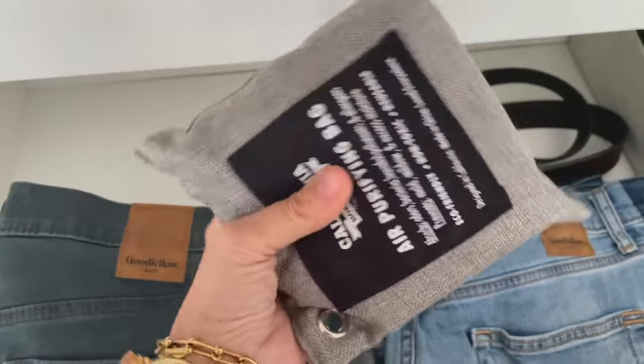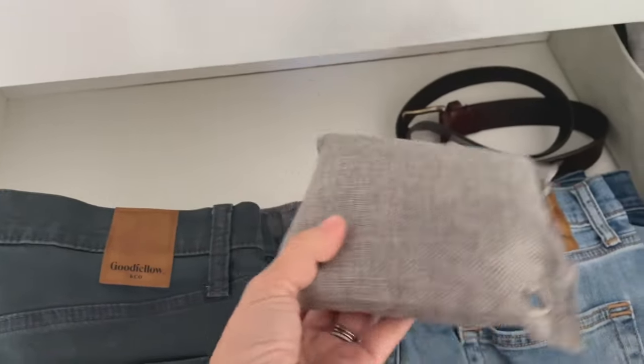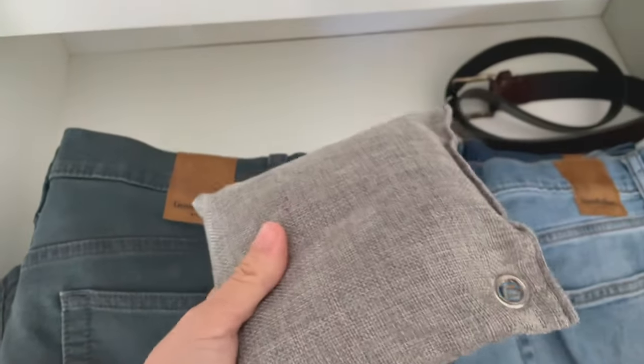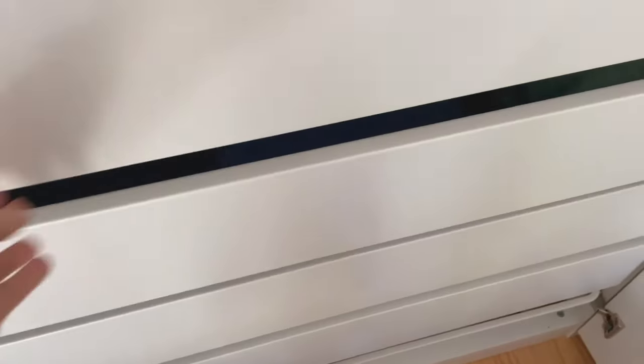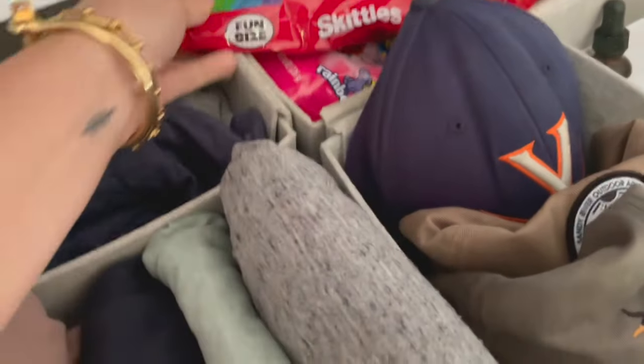In here we have pants and belts. These are our odor bags — I'll link those in the post. They're great for throwing in when anything feels stuffy or not ventilated, like these cabinets. Of course everything is clean and washed, but it's just great to throw those bags in there.